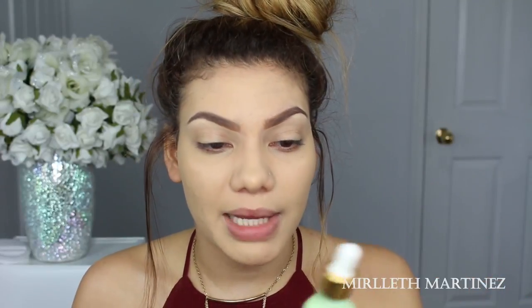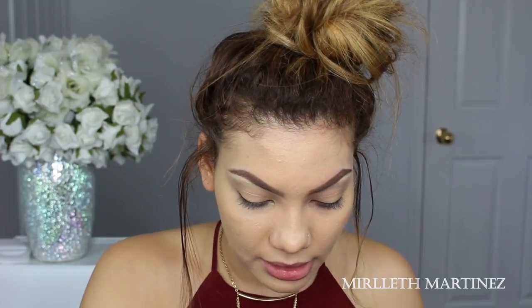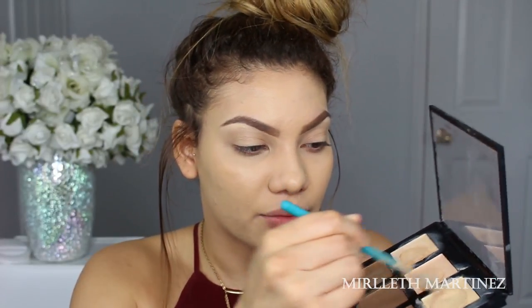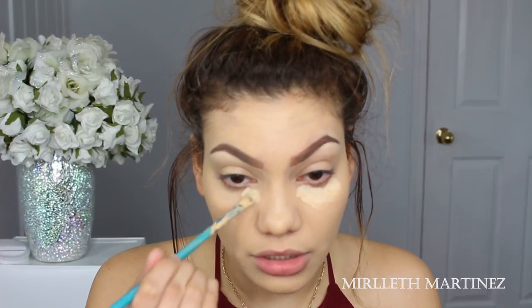For concealer I'll be using the Anastasia Beverly Hills Cream Contour Kit. This stuff is really drying on my skin, so I need to add some beauty oil. I'm going to use the Pixi Rose Oil Blend Nourishing Face Oil — just one little drop on each of the concealer shades. Then with the same brush I used for foundation, I'm going to mix all three shades, using more of the yellow shade because I really love that undertone. I'll apply that underneath the eyes to cover dark circles.